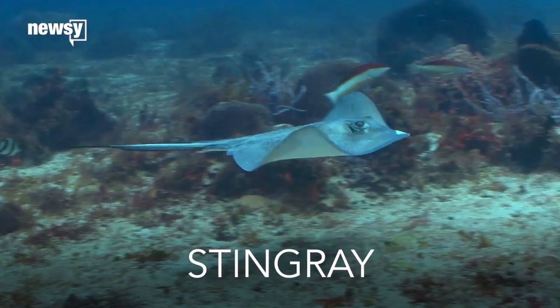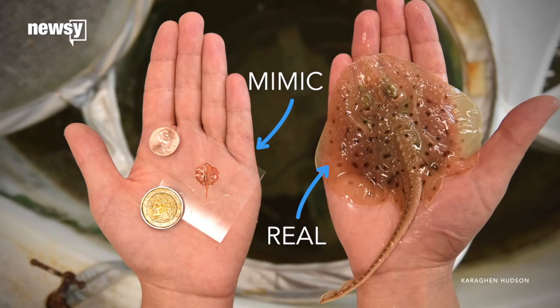There's now such a thing as a cyborg stingray, a tiny mimic of the real thing that uses living tissues to get around. Way cooler than those boring old robot stingrays.